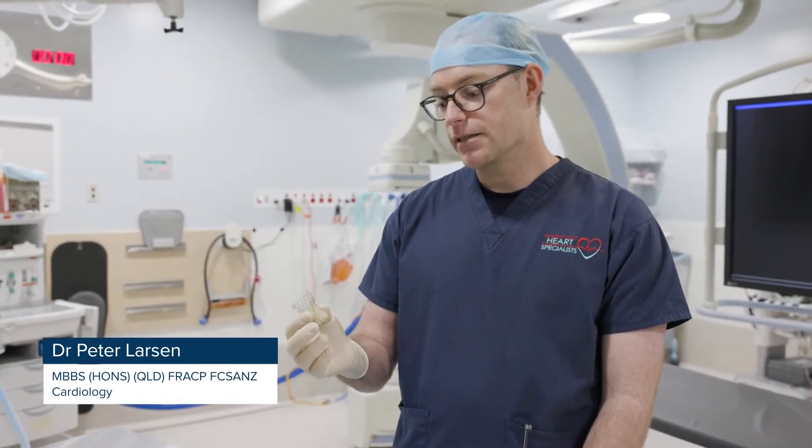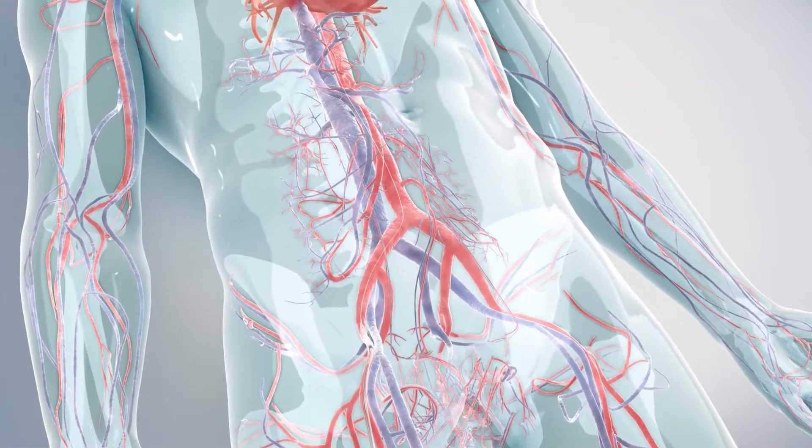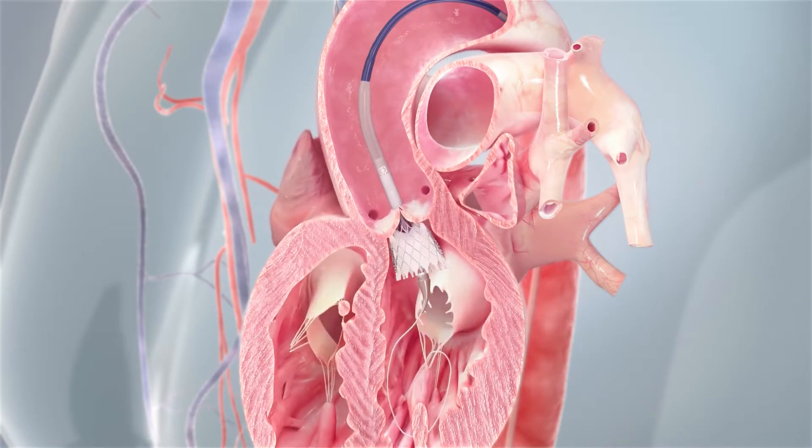This is a trans-catheter aortic valve. It is the latest technology to help patients with severe aortic stenosis, and it's inserted like a stent through someone's leg artery up to the heart. It has revolutionised the treatment of aortic stenosis, which is a narrowed heart valve, and we can now offer it to all of our patients.